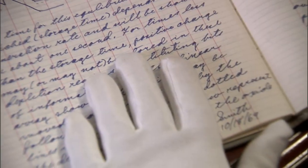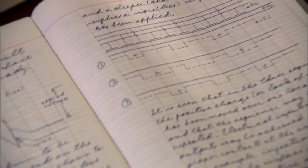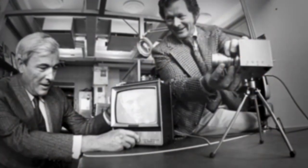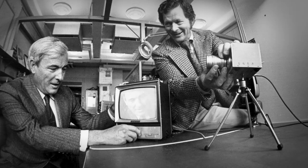This notebook makes an appearance in the film you're about to see. An entry made on October 18, 1969, shows a diagram of yet another Nobel Prize-winning invention — one that revolutionized digital imaging. It's called a charge-coupled device, or CCD. The entry was made by CCD inventors George Smith and Willard Boyle. They'll tell you all about it in the film, and they'll remind you of the importance of writing things down.